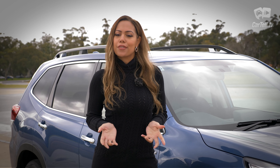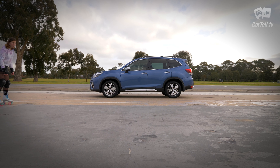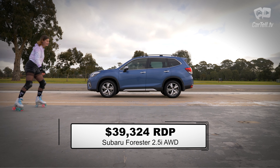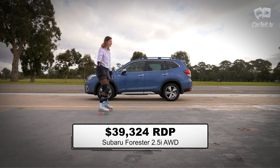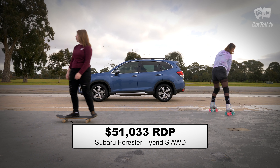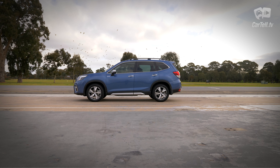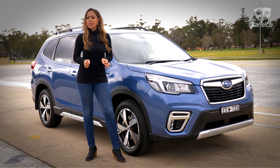Can this new Forester justify the price? While the entry-level Forester with a 2.5-litre petrol engine only starts from under $40,000 drive away, the very top version with a hybrid powertrain gets a significant price bump to $51,000 drive away. Yes, it's actually a bit more expensive than the RAV4.